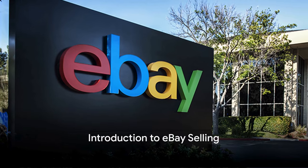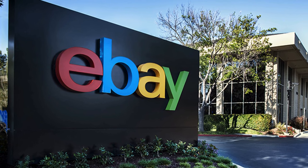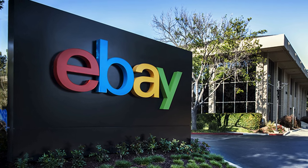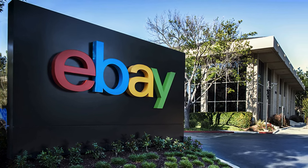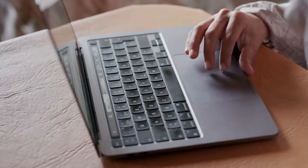Ever wondered how to master the art of selling on eBay? You're in the right place. eBay, a global online marketplace, is a hub where millions of buyers and sellers come together every day.